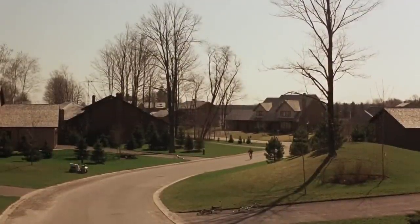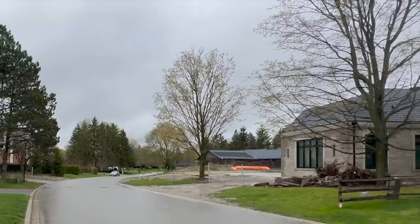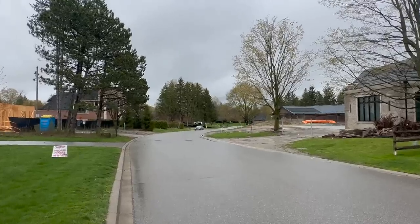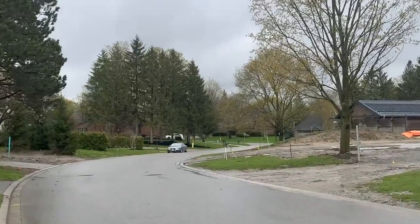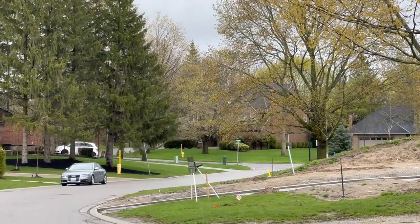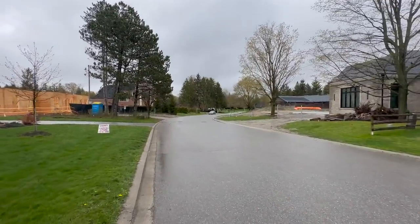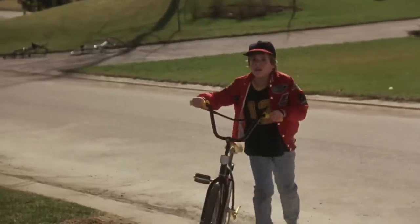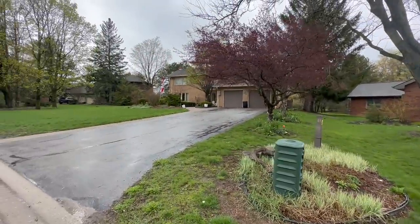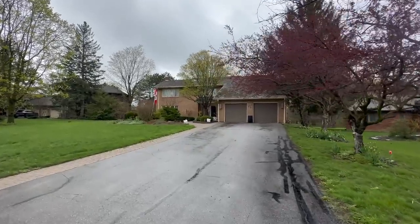So right here, this is the opening shot of The Gate. We see Glenn coming down this street. In the background you can see Travis's house way down there from The Gate 2. But he comes riding his bike up here — Glenn does — and heads over to his house, right here.